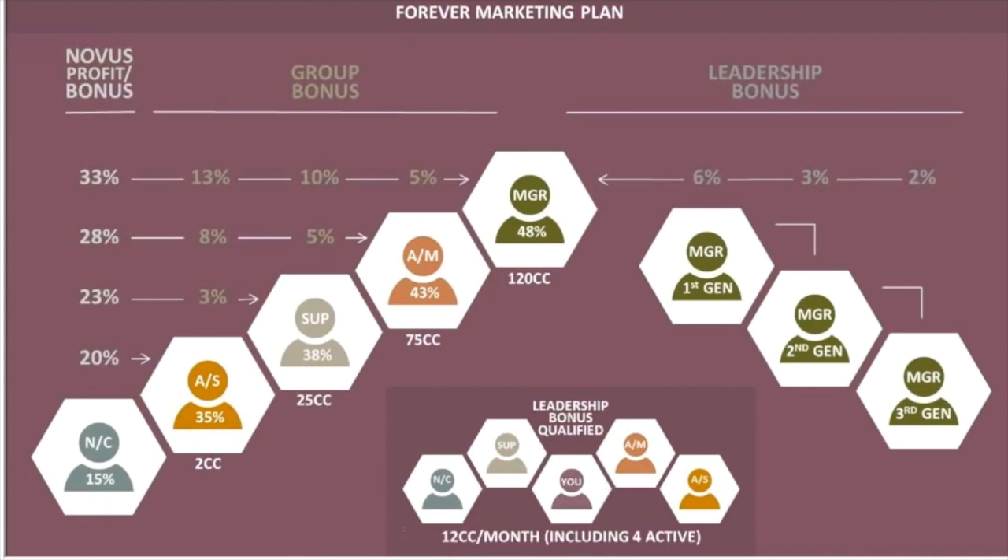Keep moving up and you'll be at AM, or Assistant Manager level. As an Assistant Manager, you'll receive 43% profit margins and a 5% monthly bonus on Supervisor sales, as well as an 8% bonus on Assistant Supervisor sales and a 28% commission on Novus customer sales. Make it to the top and you'll be a Manager. You'll receive 48% profit margins, a 5% monthly bonus on Assistant Manager sales, a 10% bonus on Supervisor sales, a 13% bonus on Assistant Supervisor sales, and a 33% commission on Novus customer sales.